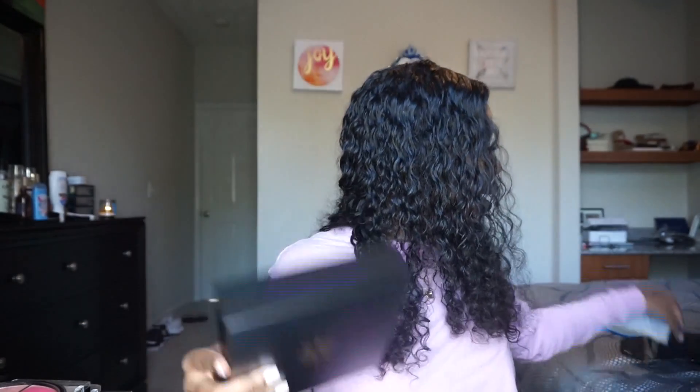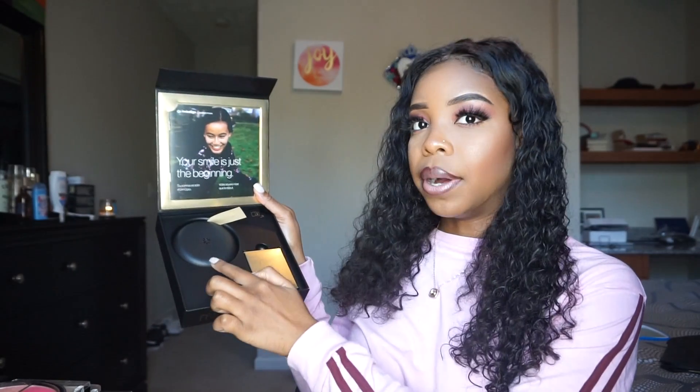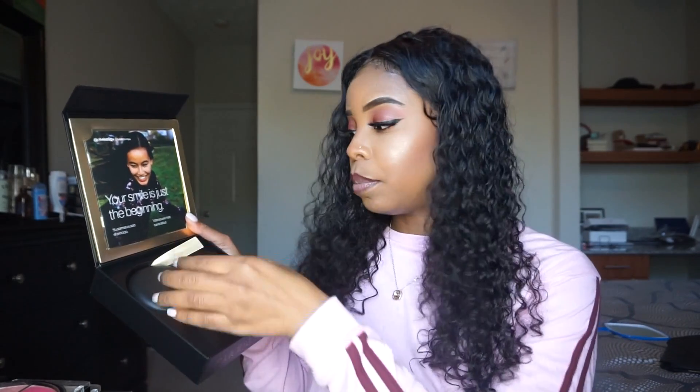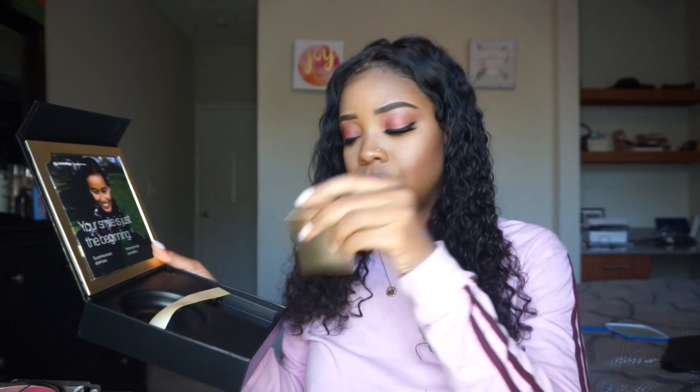I want to show you the box I got when I first received my Invisalign case. It came in this bag right here, and I received five of my trays inside the box. There was also this cute case — this is where you put your trays when you remove them to eat. And there are some cleaning crystals to clean your trays if you want, inside a tray. I really like this — it looks so fancy!